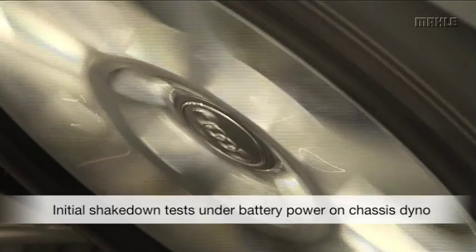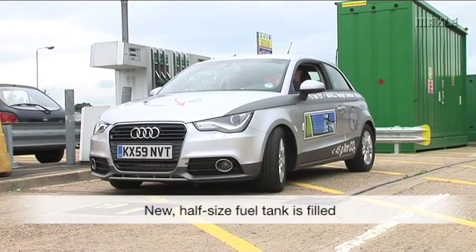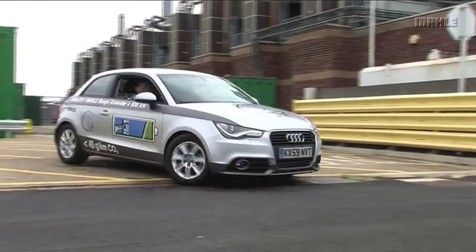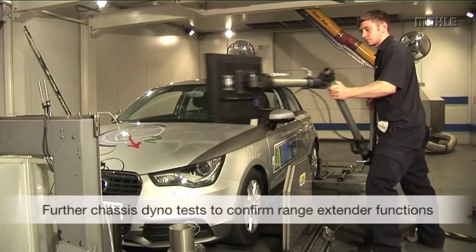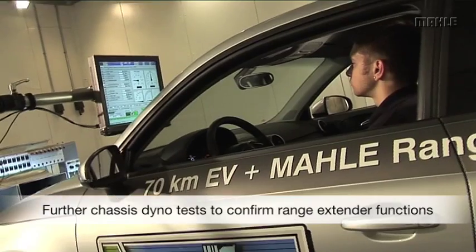Next, the new half-size fuel tank is filled with its first supply of petrol. Back on the chassis dyno, the range extender engine itself is tested to confirm that it functions correctly. This is also the first chance to measure the exhaust emissions and to confirm the generator function for charging the main battery.